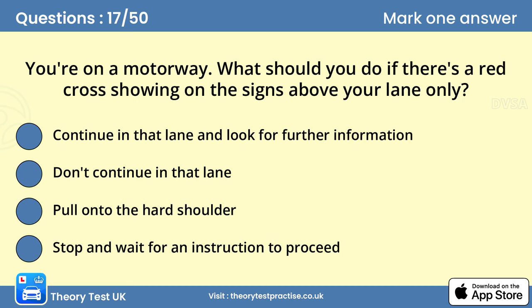Question 17: You're on a motorway. What should you do if there's a red cross showing on the signs above your lane only? B. Don't continue in that lane. A red cross above your lane shows that your lane is closed. You should move into another lane as soon as you can do so safely.